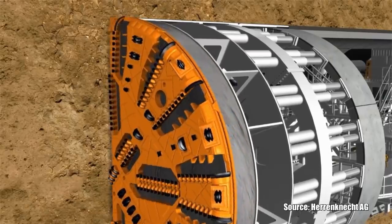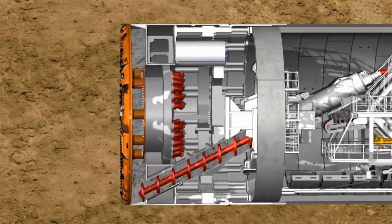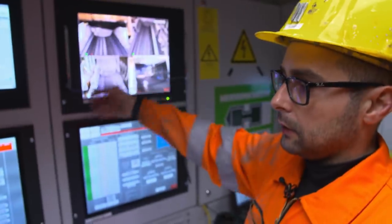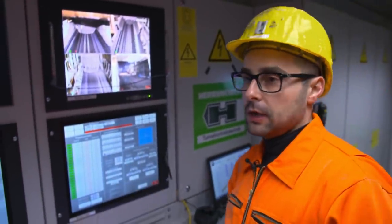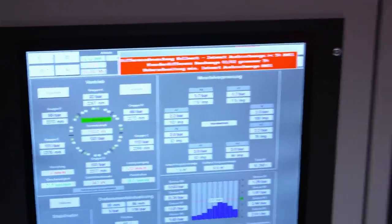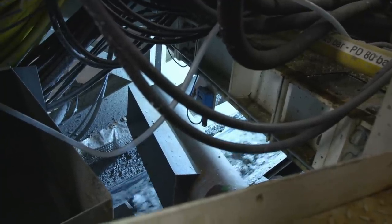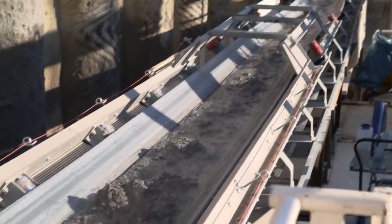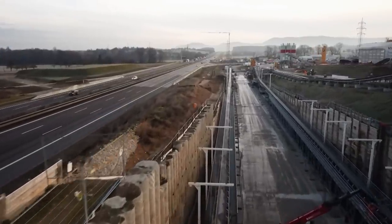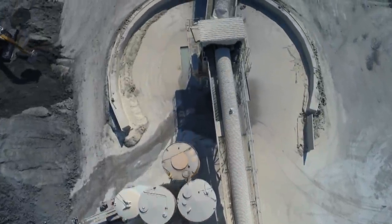During excavation, the ground is conditioned and then transported away with the help of a screw conveyor. As the TBM driver, Popovic must always keep an eye on his conveyor belt. This is the visual camera — here I can see the condition of my material, how it looks. It cannot be too dry or too liquid; it must be perfect to stay on the belt and go all the way out. Our cutter head is 2 RPM, but our screw conveyor is much faster — up to 4 to 5 rotations. For now our belt is maybe 500 meters, but we all know the tunnel is 8 kilometers, so our belt will grow longer every day. The material condition must be very good so we have no problem transporting it all the way to the drop.